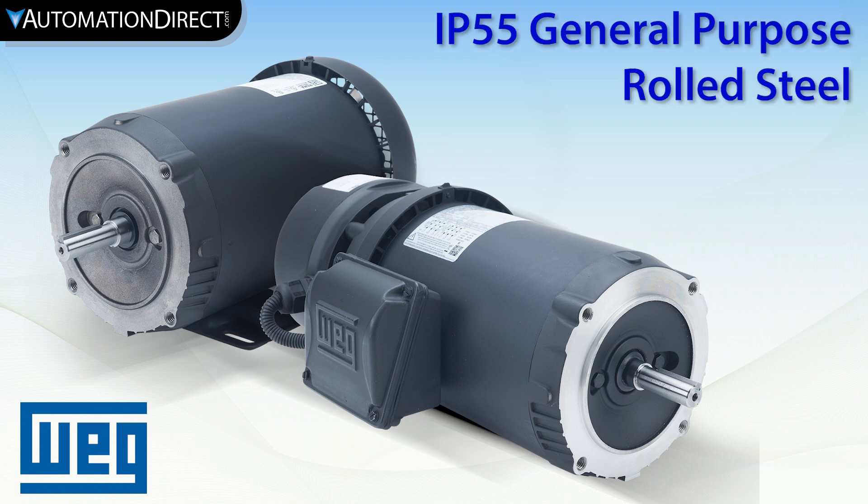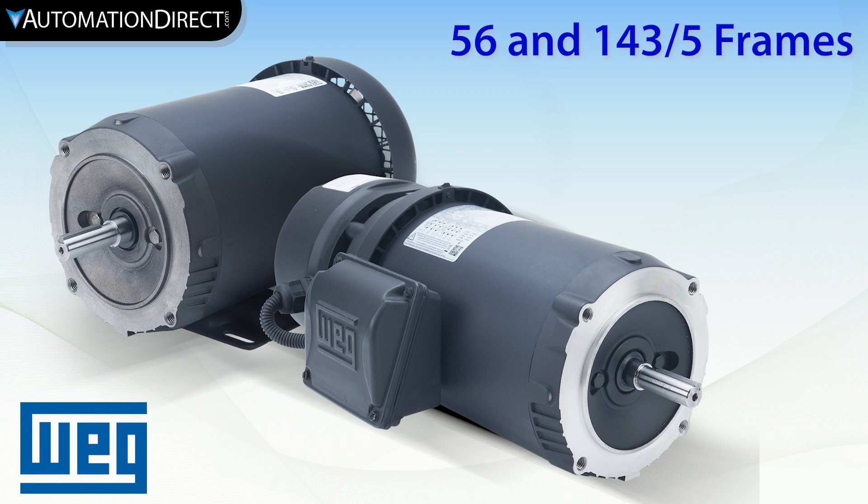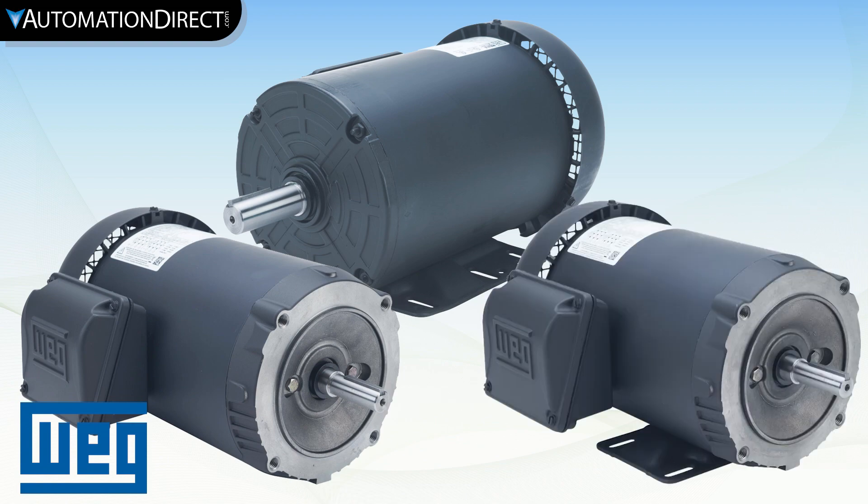WEG rolled steel motors are a great option for general-purpose IP55 motors. These work with any 56, 143, or 145 application and have options for base only, C-face footless, or C-face with base.